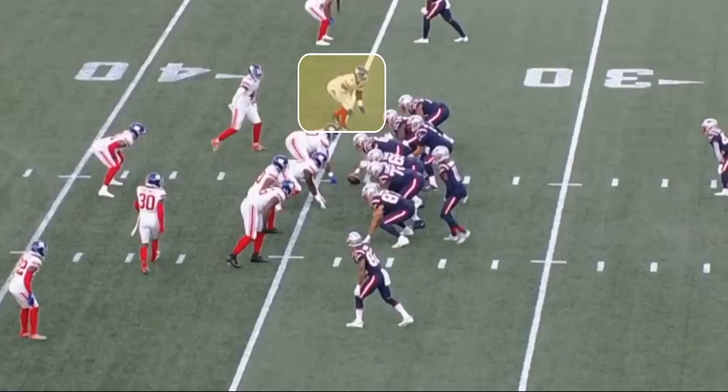We didn't see a lot of Kayvon Thibodeau, but he did play two drives and damn did he flash. Let's jump right into the tape.